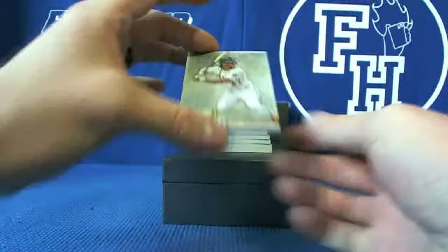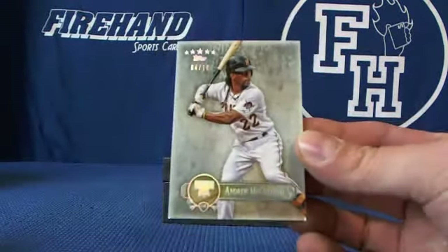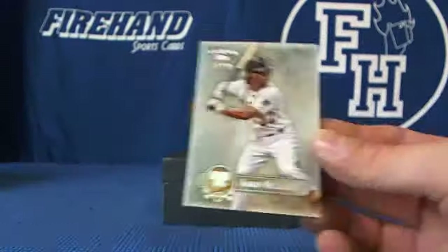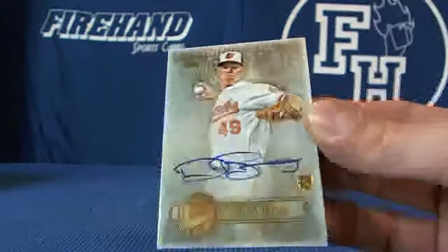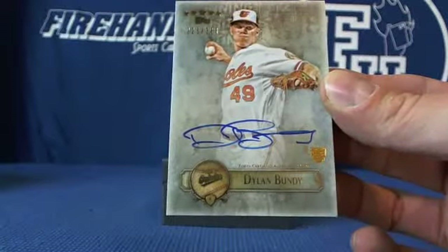We got Andrew McCutchen, rainbow base number 10, 4 out of 10 for the Pirates. We got Dillon Bundy, number 386 for the Orioles. Maxie Boy's got O's.